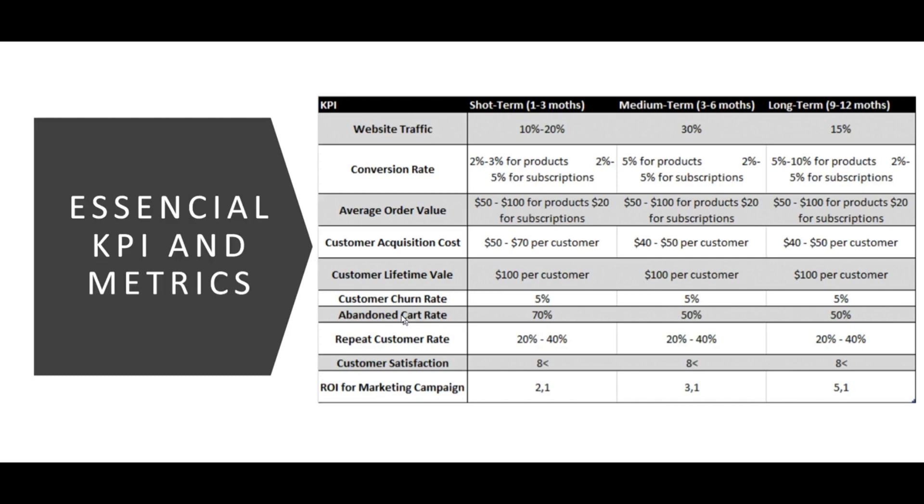Regarding conversion rate, in the first three months we target 2–3% for products and 2–5% for subscriptions. In the mid term, as we gain more popularity, we expect to increase conversion rates for products while maintaining our subscription rate. Long term, as the website and shop gain more popularity, we aim for 5% for products and 2–5% for subscriptions.